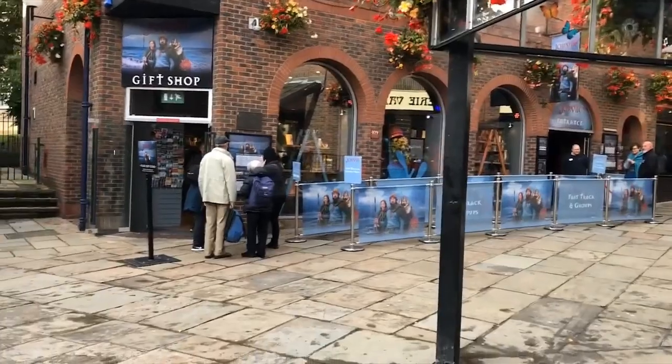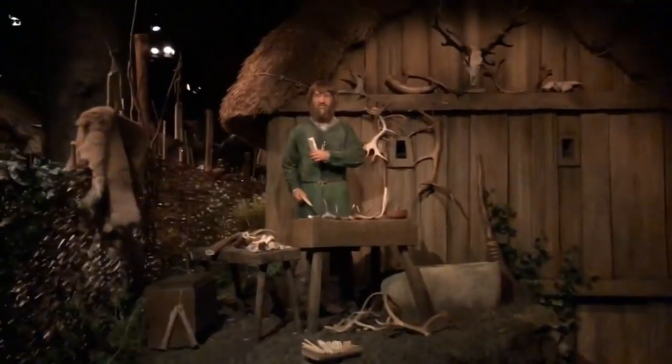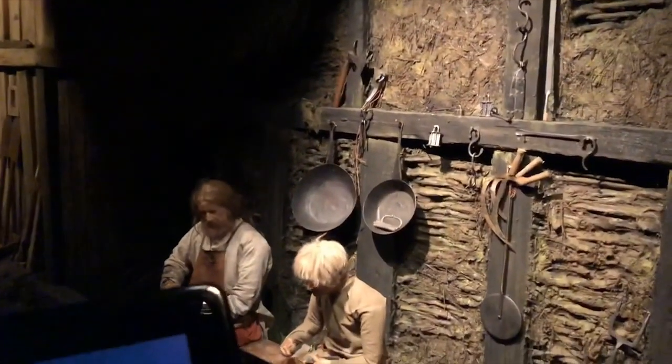We're now going to head into the Jorvik Centre, which is basically a ride beneath the streets of York all about the Vikings. Let's go. It's really small - the creation of the movements beneath your feet. They were here, this is how they were when they were here. So good - doing his thing with his comb. He certainly has very well-kept hair.